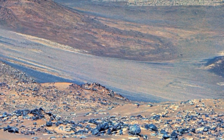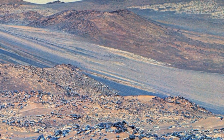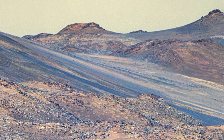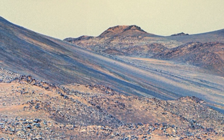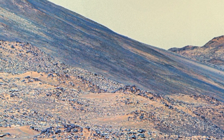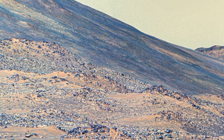That concludes our journey across Mars for today. As you can see, the Martian terrain is filled with unexpected beauty and intriguing formations. These images not only provide breathtaking views but also valuable data that helps scientists better understand Mars's history and potential for future exploration.